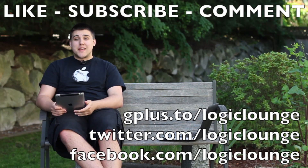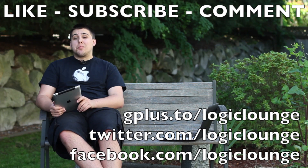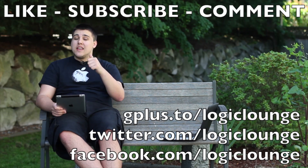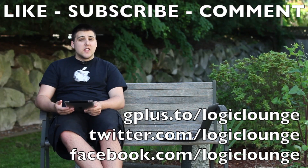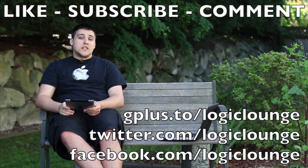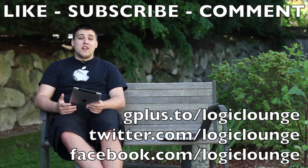That does it for me. If you have any questions, email me at Creighton at LogicLounge.com. You can find us on Facebook, Twitter, and Google Plus under the username Logic Lounge. Be sure to like, subscribe, and comment on this video to let us know what you want to see in upcoming Apple products. Click that subscribe button — it lets us know we're doing a good job. Until next time, see you later.